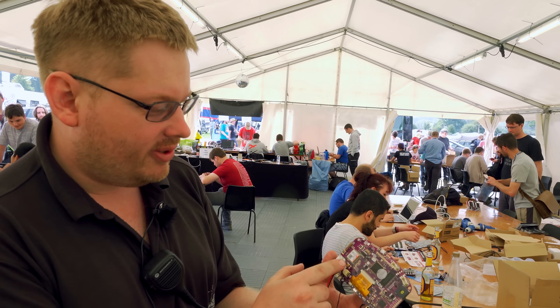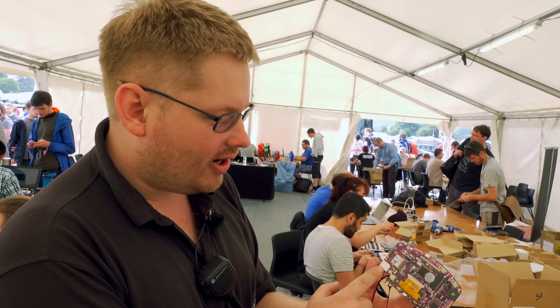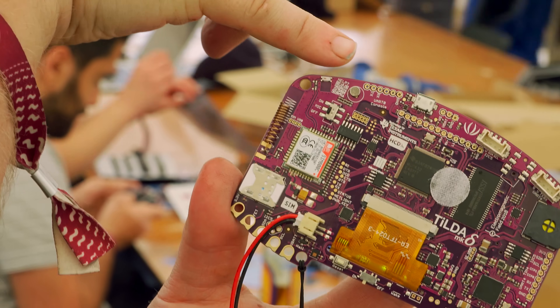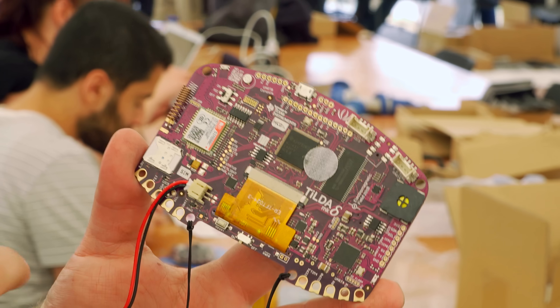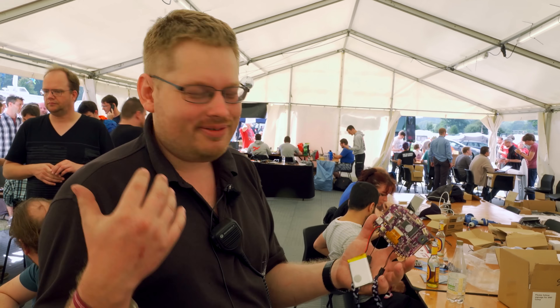On the left hand side we have the SIM800C GSM module, the SIM card, and the GSM antenna which was hand soldered. We have the speaker and the microphone, and this is the Bluetooth headset antenna. The microphone has a hardware disconnect so you can turn it off to make sure no one's hacking your badge and listening in.